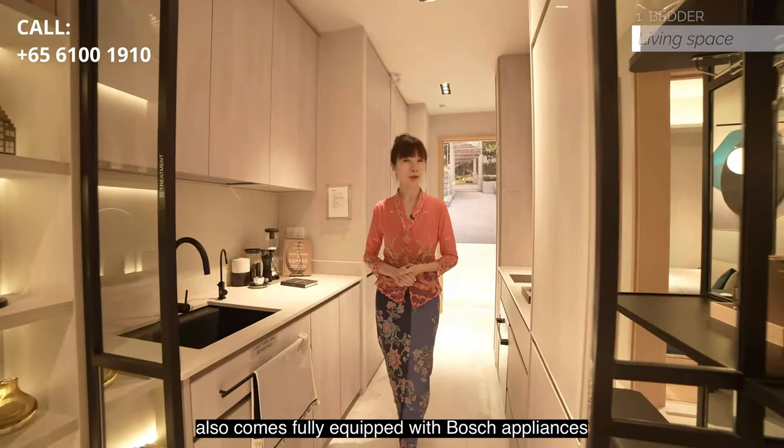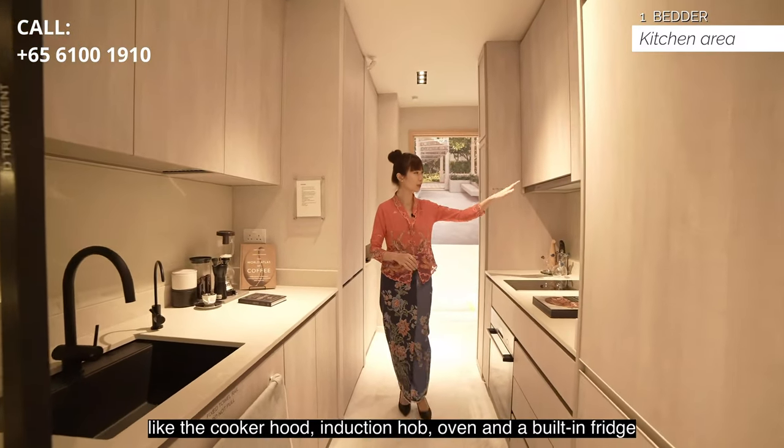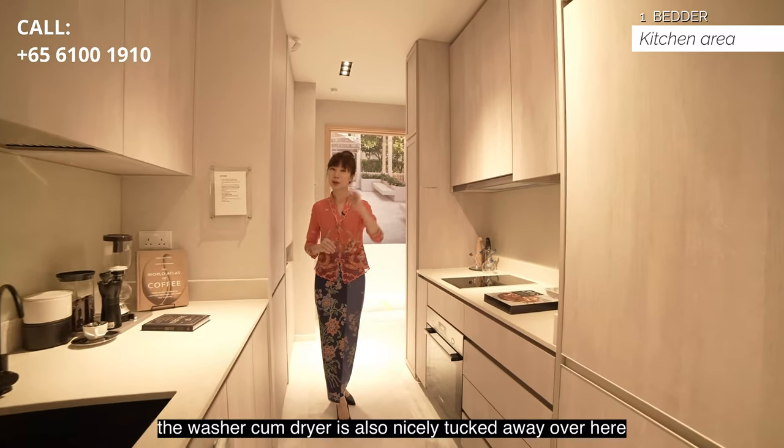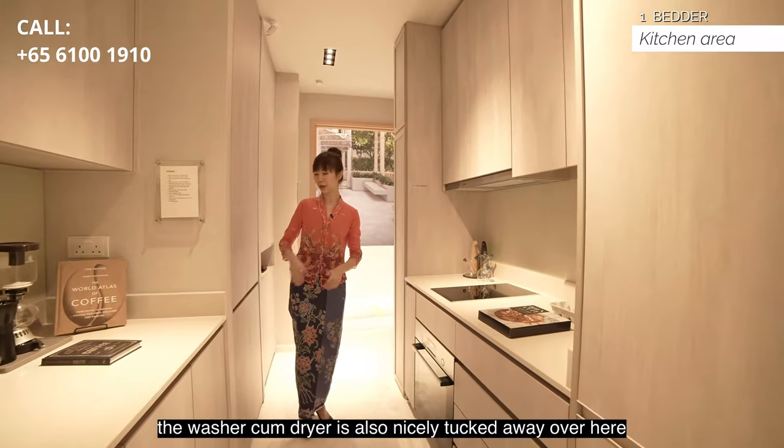This kitchen also comes fully equipped with Bosch appliances like the cooker hood, induction hob, oven and a built-in fridge. The washer cum dryer is also nicely tucked away over here.